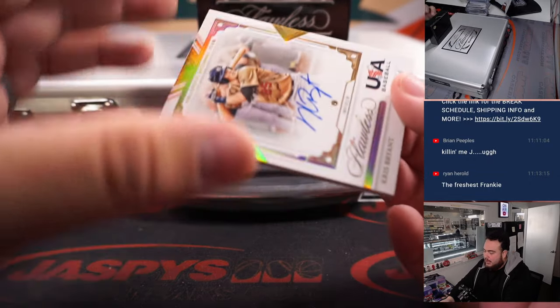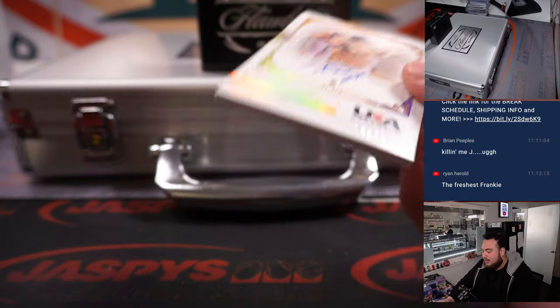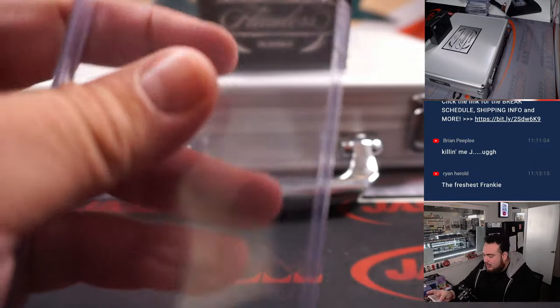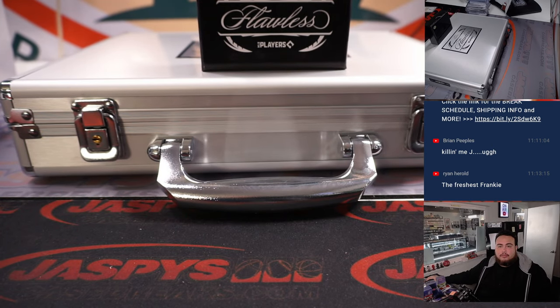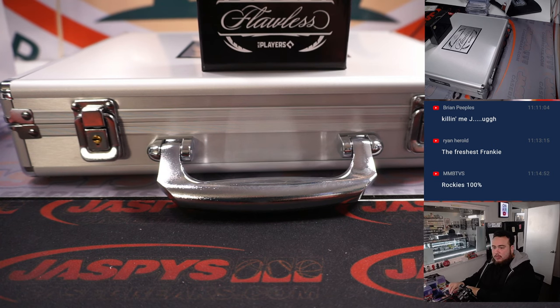And we got a diamond autograph of Chris Bryant, 4 out of 10. Again, that's USA Baseball so it'll go to the team he's currently on — I think he's on the Rockies. Did he sign a long-term deal with the Rockies? Yeah — Rockies is going to Greg Dash.